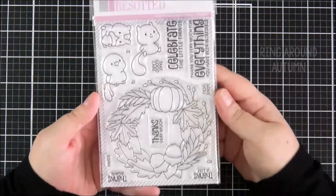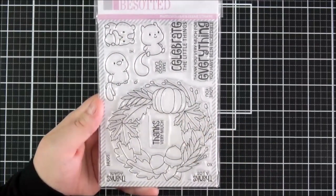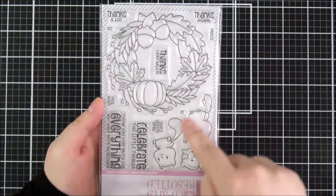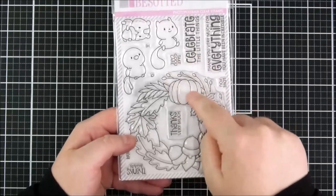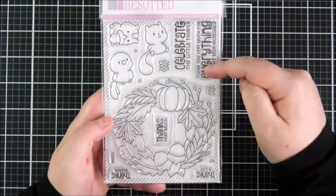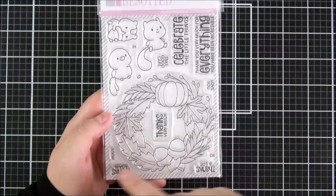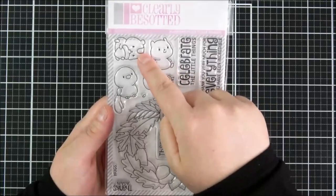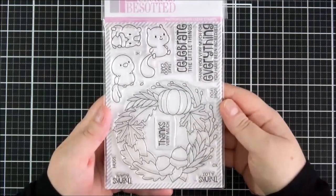Next up is the Ring Around Autumn set — a really beautiful set. There's a large wreath image and cute little animals that can sit on it. The wreath works either way — with acorns at the bottom and a pumpkin at the top, with critters sitting on top as well. It's very versatile. Lots of sentiments: Celebrate the Little Things, thank you very much for everything, you have been incredible, love you, thanks a lot XO, thanks very much, hugs, thanks again, take good care and hi. There's a little chick, a squirrel and what I think is a chipmunk.